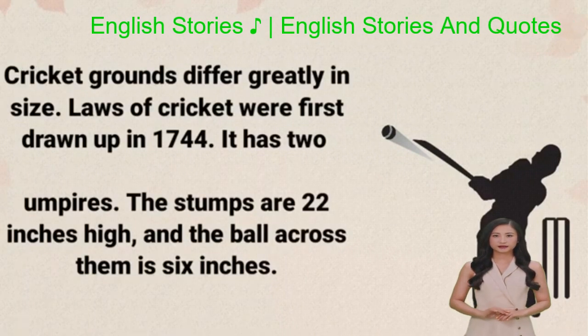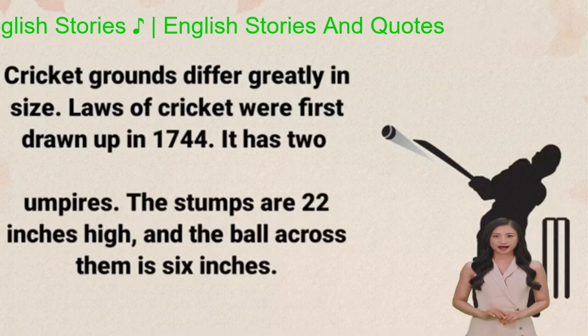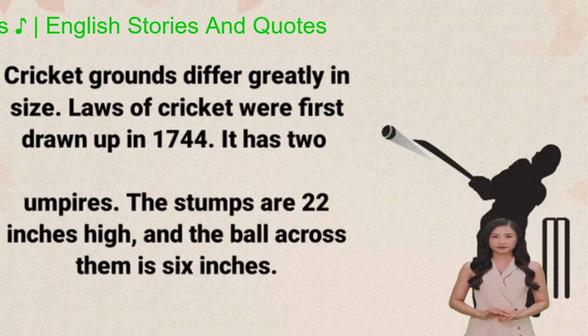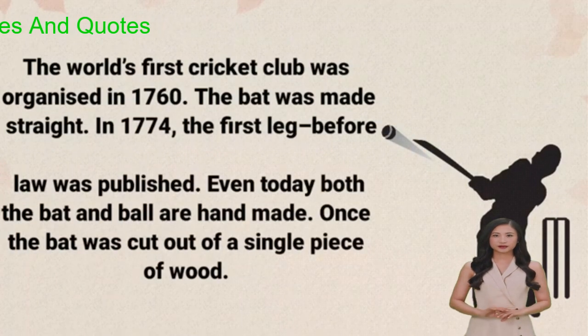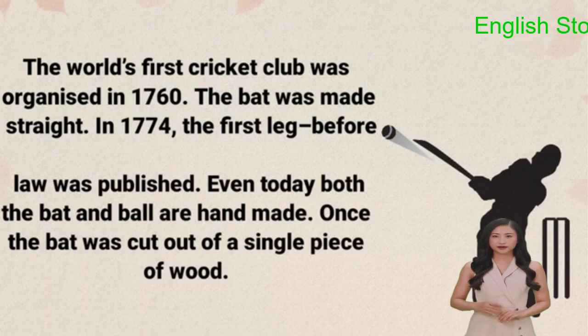Laws of cricket were first drawn up in 1744. It has two umpires. The stumps are 22 inches high, and the ball across them is 6 inches. The world's first cricket club was organized in 1760. The bat was made straight. In 1774, the first leg before law was published.